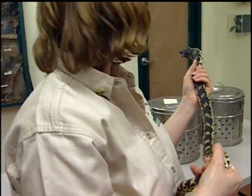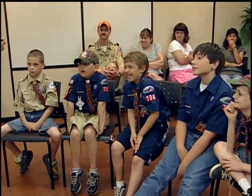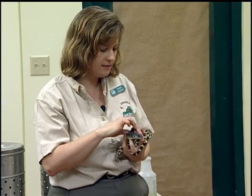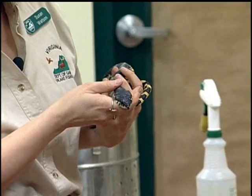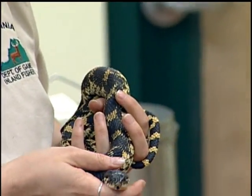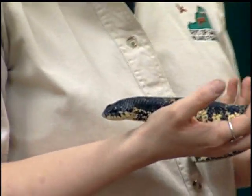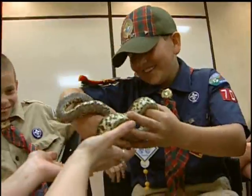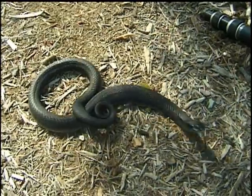This is called a hognose snake. This one is not a venomous snake like a copperhead, even though it may look like it's dangerous, especially that bluff it just did. This one's used to people. This kind of snake usually goes through a whole act of bluffing. The fearsome-looking hognose snake is Virginia's best actor, putting on a show guaranteed to frighten off most predators.